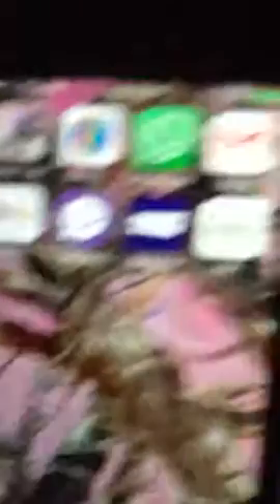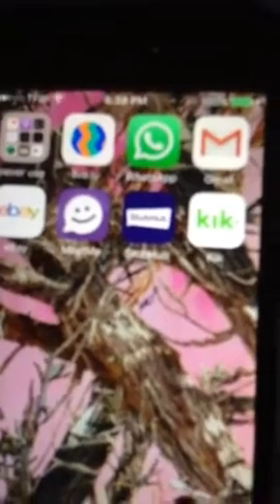eBay for online shopping, because I'm addicted to eBay. And then I have Meet Me, which I'm not even logged into. So yeah. And then I have StubHub for when I buy, like, concert tickets or an event I want to go to. And then I have my Kik. And that's pretty much it for this iPhone.